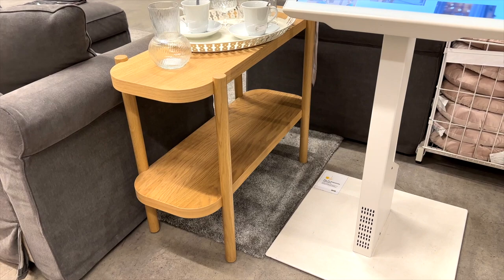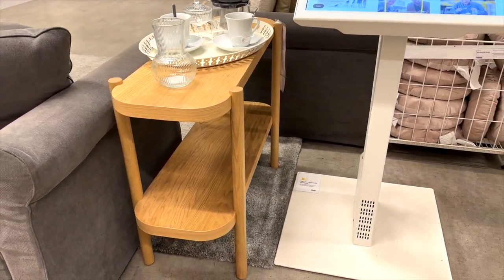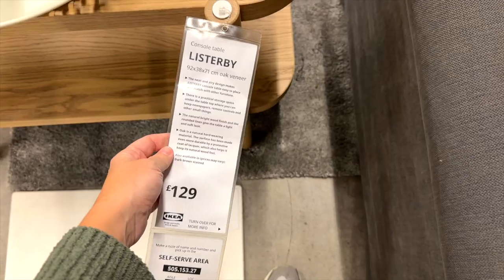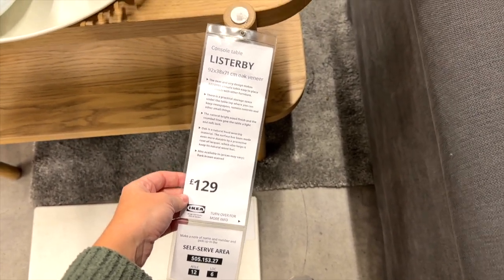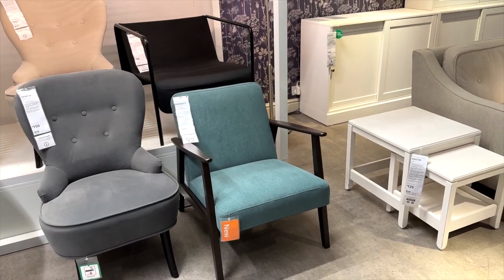We can all agree that wood never really went anywhere, but it's come back with a vengeance. This is the Listebo side table — love the curves, absolutely stunning.